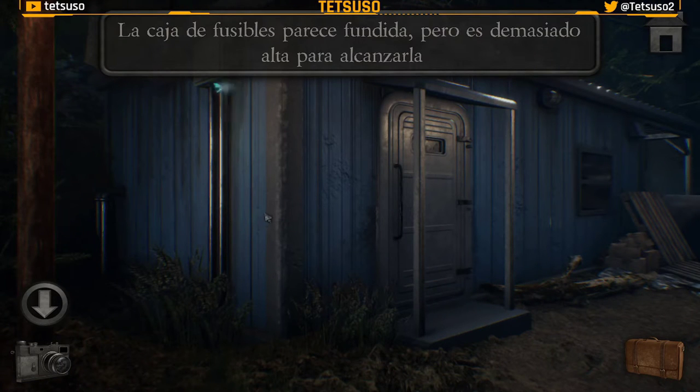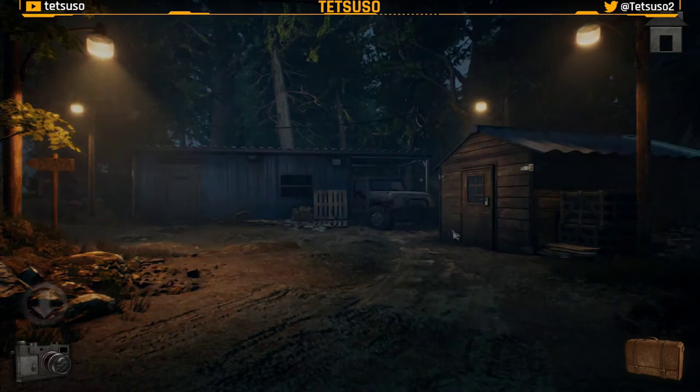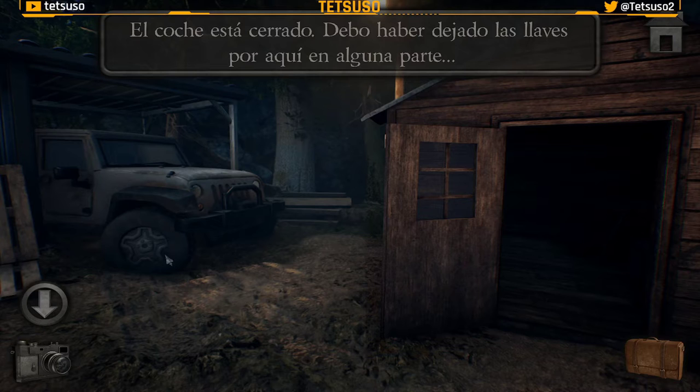La caja de fusibles parece fundida, pero es demasiado alta para alcanzarla. Necesitamos una escalera para ponerla aquí. Abrimos la puerta del cobertizo y está demasiado oscuro para ver el interior. El coche está cerrado; debo haber dejado las llaves por aquí en alguna parte.